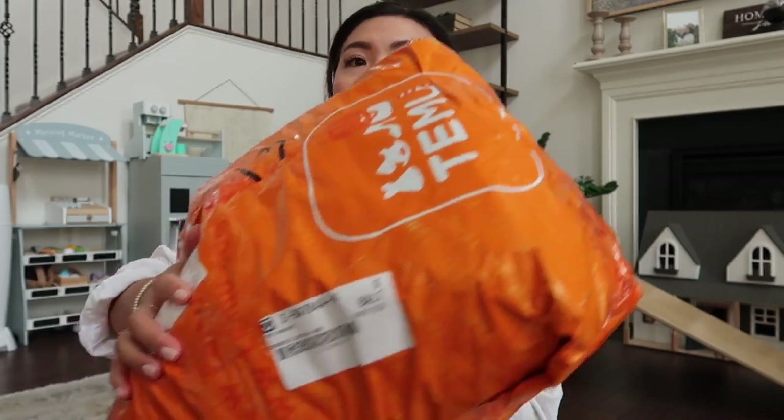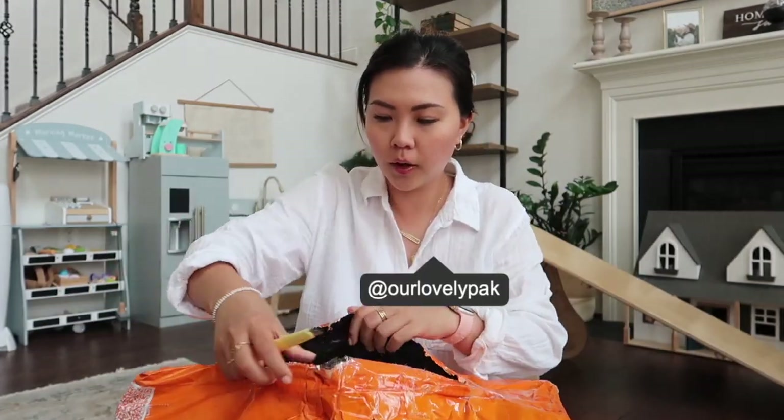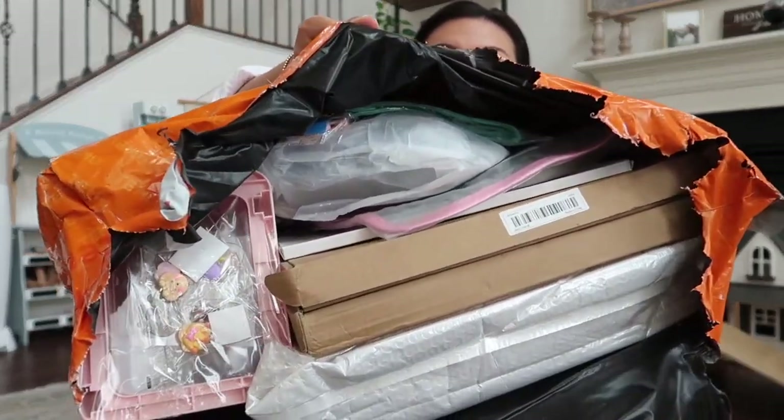Hey guys, I am going to be doing a giant Temu haul. I just got my order in and I am going to unbox it with you guys. Here we go — I have all the stuff that I would like to show you, so let's get into it.